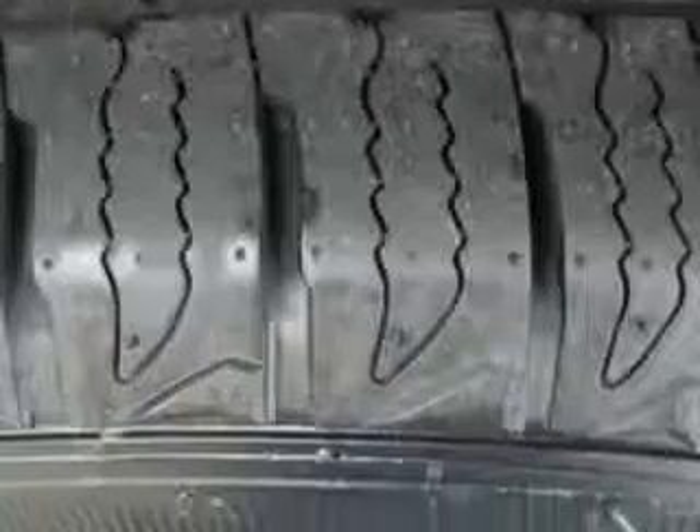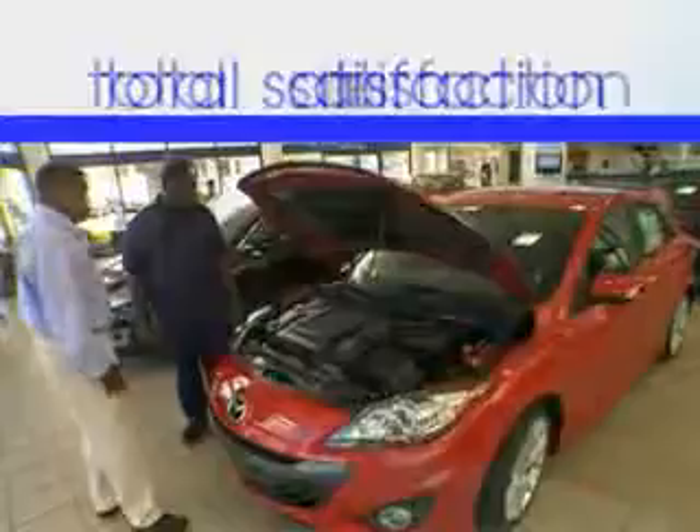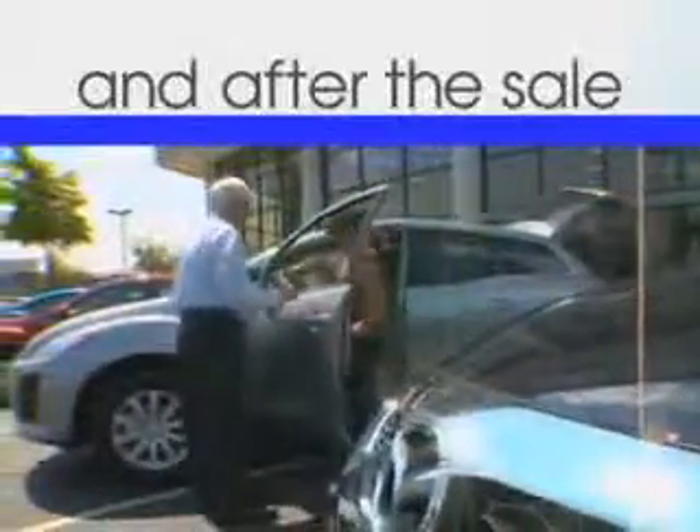Enjoy the drive and have peace of mind in this 2011 Nissan Murano. See us at Jenkins Hyundai today. It's our commitment to your total satisfaction before, during, and after the sale.